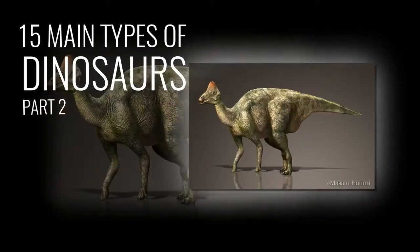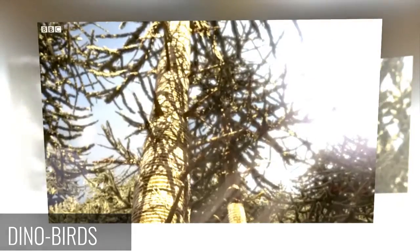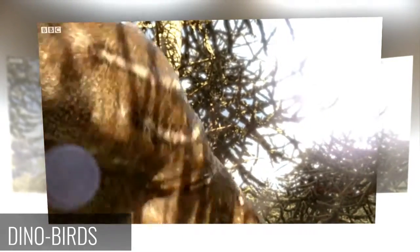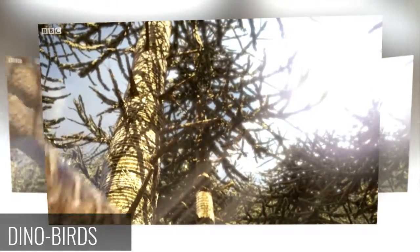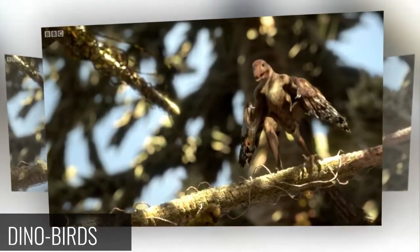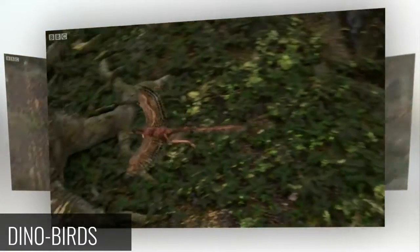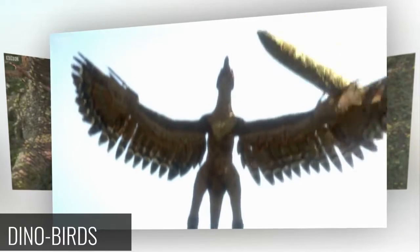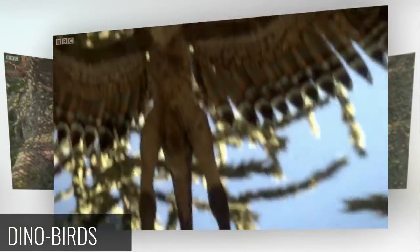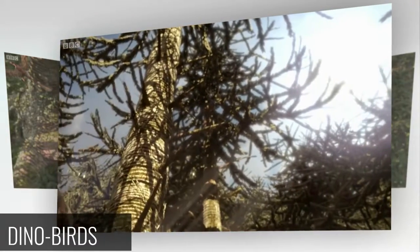15 Main Types of Dinosaurs Part 2. Dino Birds: During the Mesozoic era, there wasn't just one missing link that connected dinosaurs and birds, but dozens of them — small, feathered theropods that possessed a tantalizing mixture of dinosaur-like and bird-like features. Exquisitely preserved feathered dinosaurs like Xenornithosaurus and Xenosaropteryx have recently been unearthed in China, prompting paleontologists to revise their opinions about bird evolution.